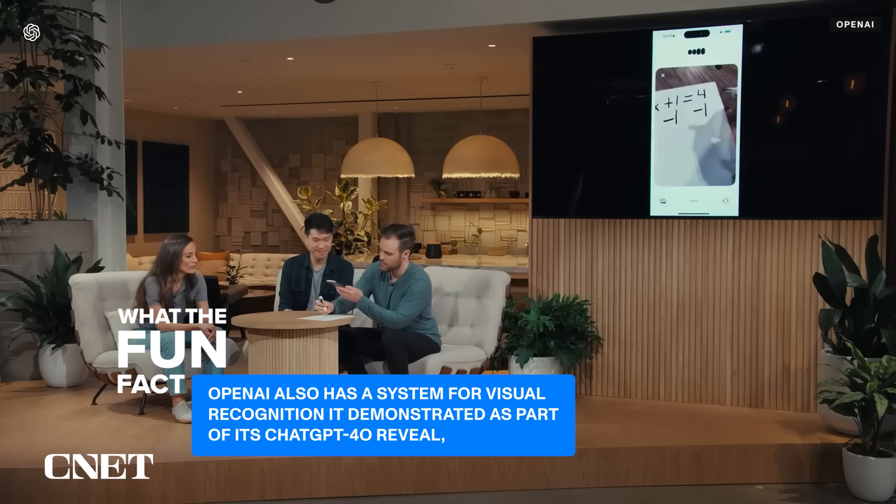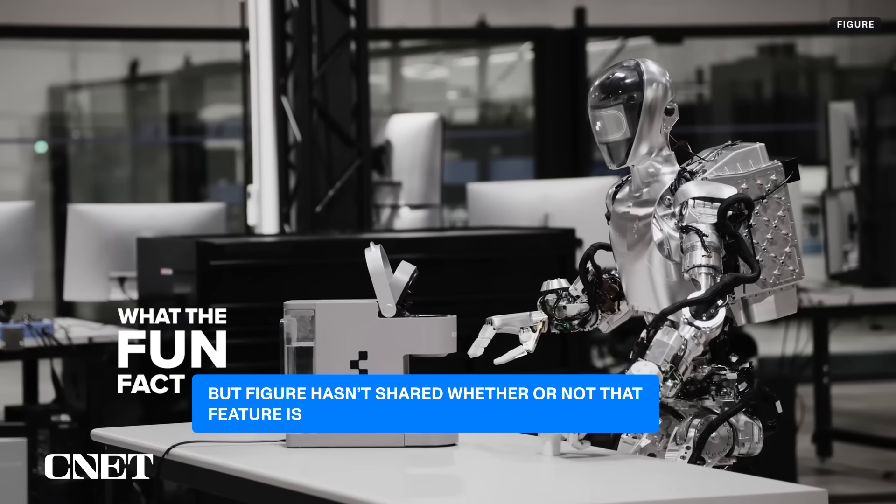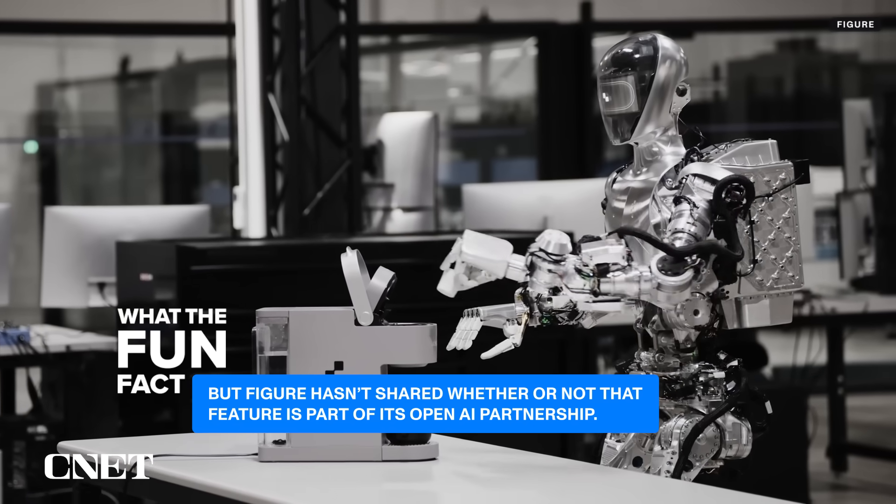OpenAI also has a system for visual recognition it demonstrated as part of its ChatGPT 4-o reveal, but Figure hasn't shared whether or not that feature is part of its OpenAI partnership.